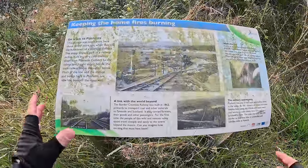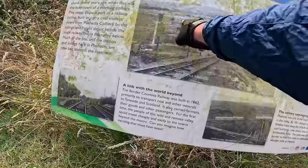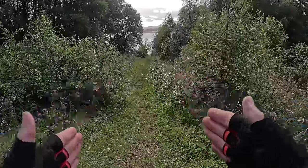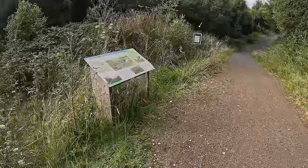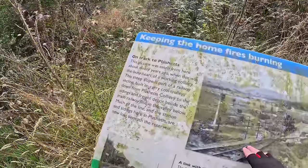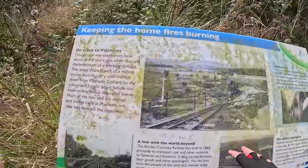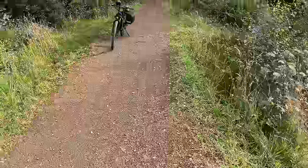Pause the video — this picture here, covered with green mould, this was a railway line. It goes down to the water. It was taken from this point about 90 years ago, so that was a railway track there. Part of a railway incline built to carry coal trolleys down from Plashets Colliery to the sidings and freight depot beside the main rail in the valley. Much of the line and the station and sidings here at Plashets are now lost beneath the reservoir. I like that little snippet of information.